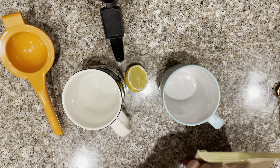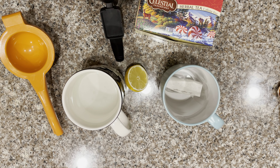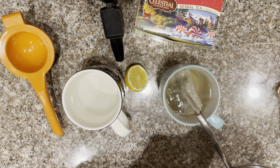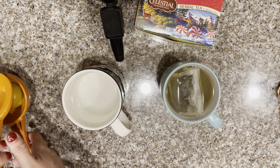I'm starting off my morning with some tea and hot water with lemon. Hot water is supposed to help your blood vessels expand and help with digestion — don't know if it's true, but what the heck.